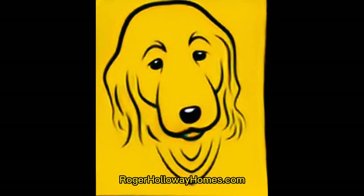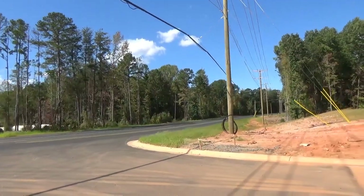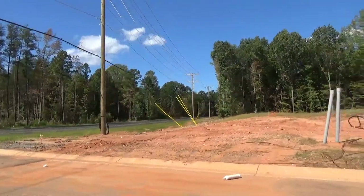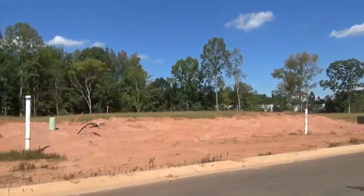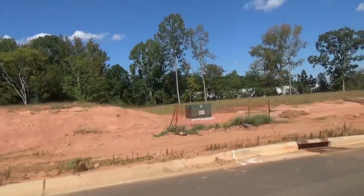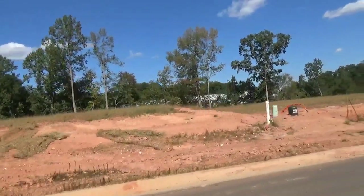Go to rogerhollowayhomes.com. Hey guys, Denise O'Farrell and I are on location at Harrisburg Road, right across from one of the entrances to the brand new Regency at Sugar Creek. It's Sugar Creek everywhere — we've got a little bit of everything for everybody in Sugar Creek. Now we've got two developments from Taylor Morrison, and Denise is very much in touch with them. Tell us what we've got here.